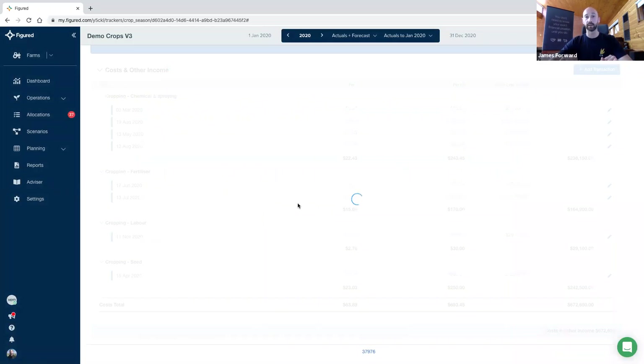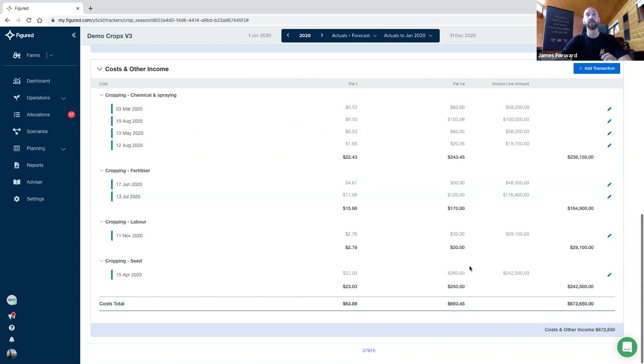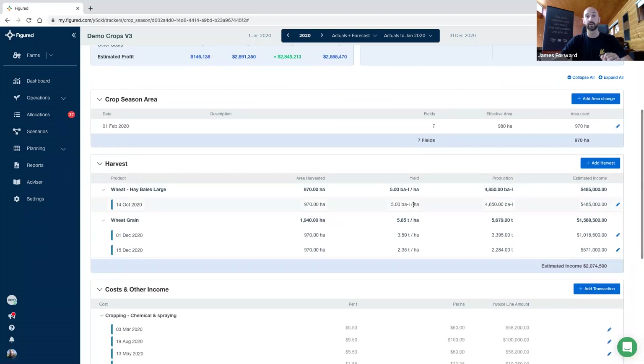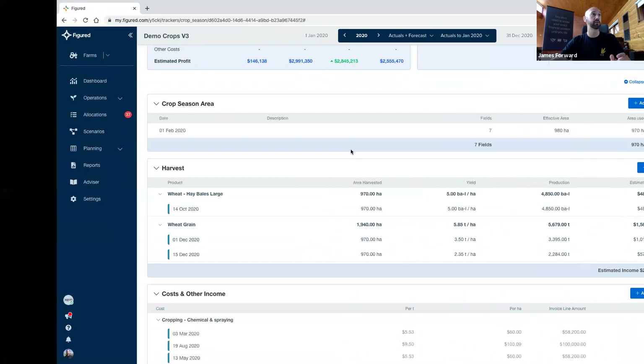One thing you'll note straight away for experienced V2 users is there are no sales listed in the tracker. In the previous V2, you would have area, harvest or production, costs, and then sales. What we have instead done — and the product warehouse being extended onto a forecast basis really aided this — is move sales out. The inventory management is now centralized and done through our product tracker. So let's just whip through that now.